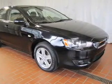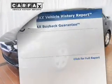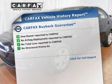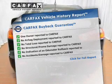stand out from the crowd with premium wheels. The anti-lock braking system will help keep you safe on the road. Rest easy knowing this vehicle comes with a Carfax Vehicle History Report from Carfax, the most trusted provider of vehicle history information.